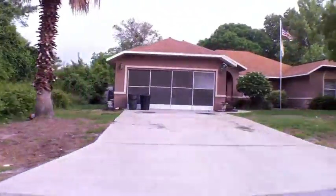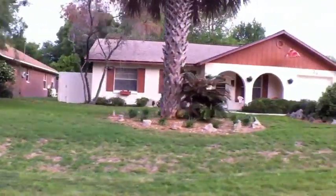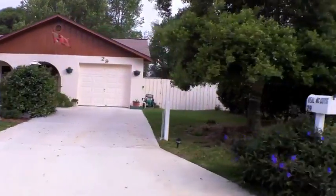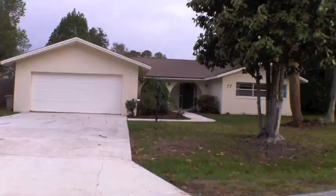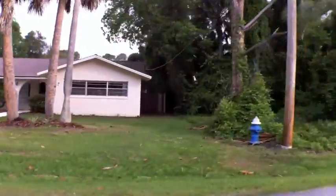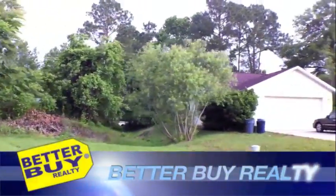We're going to drive by — this is the same side of the property. It looks nice from the outside. Behind me is basically the same style homes; nothing is really different, but it's a decent neighborhood. I saw a lot of people walking their dogs, so enjoy.